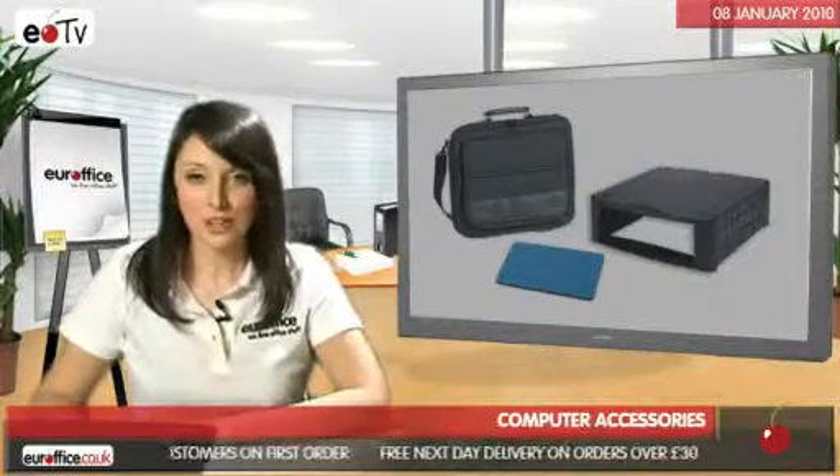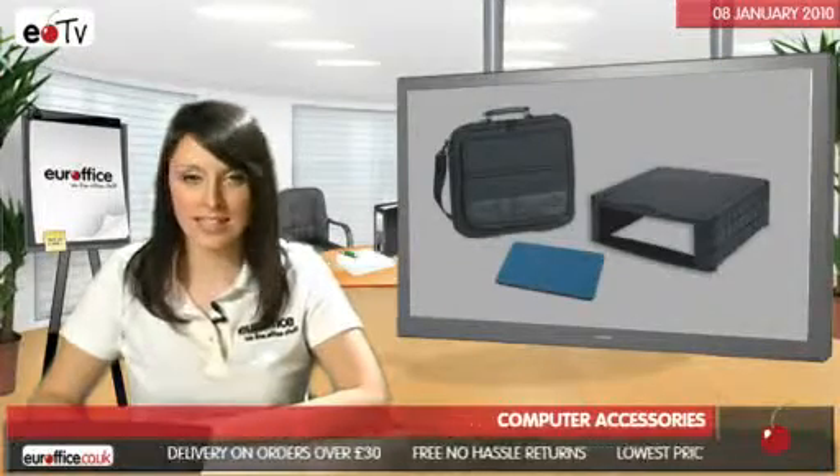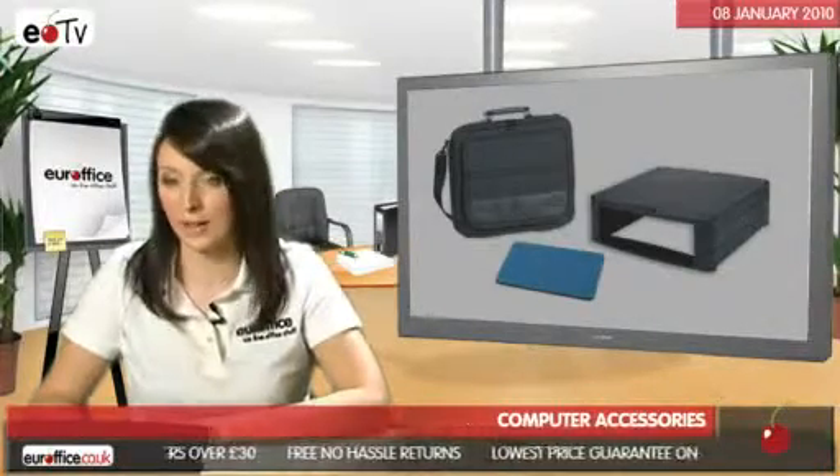Plus, you can be sure that they're great quality because our stock is supplied by leading brands like Targus, Kensington, Masters, Techair and Fellowes.